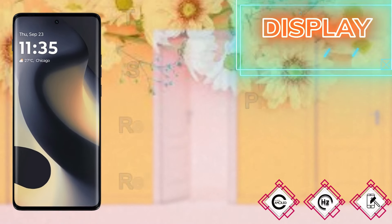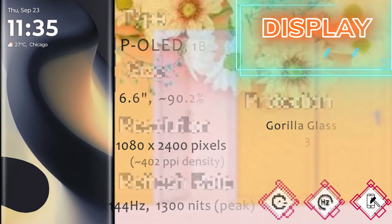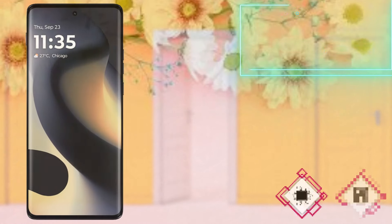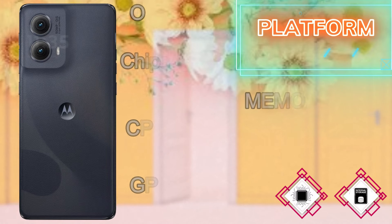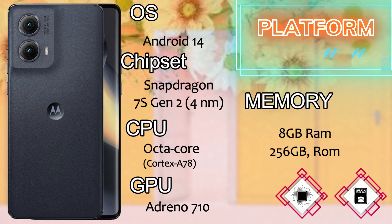The display of the Motorola Edge 2024 comes with a P-OLED 1 billion color screen. The screen size is 6.6 inches with a 90.2 percent screen-to-body ratio. The resolution is 1080p with 402 PPI density, a 144Hz refresh rate, and 1300 nits peak brightness. Screen protection is Gorilla Glass 3.